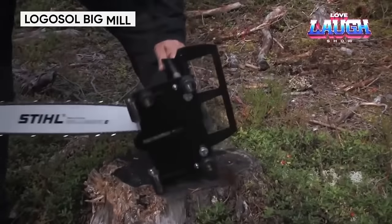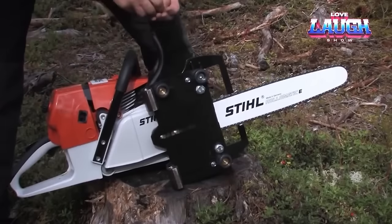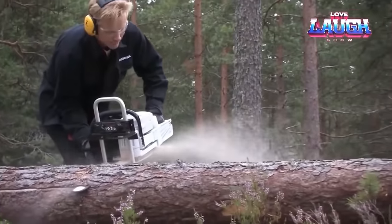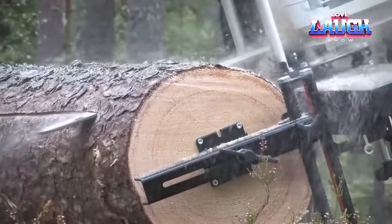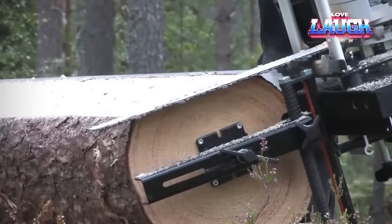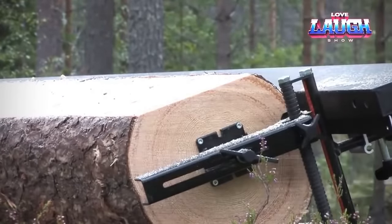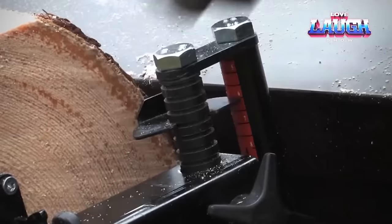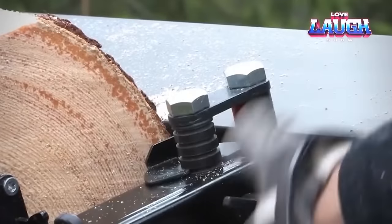Under the world of timber titans with the Logosol Big Mill, a powerful lumber processor designed for serious woodworkers. Capable of handling logs up to 32 feet long and 32 inches thick, this machine is equipped with a 13-horsepower electric motor and a 22-inch bandsaw that effortlessly transforms rough timber into precise slabs. Beyond its strength, the Big Mill excels in precision thanks to its computerized head block control, ensuring accurate cuts and maximizing lumber yield.